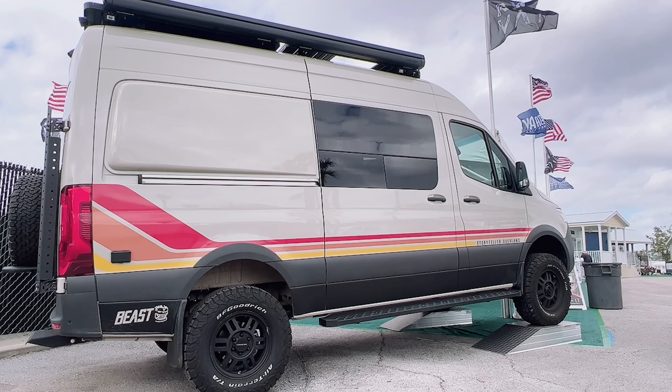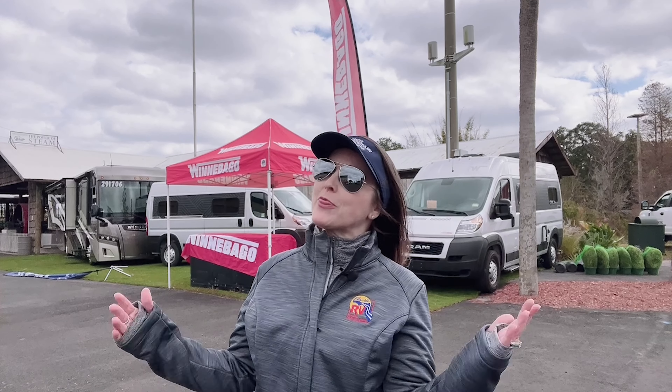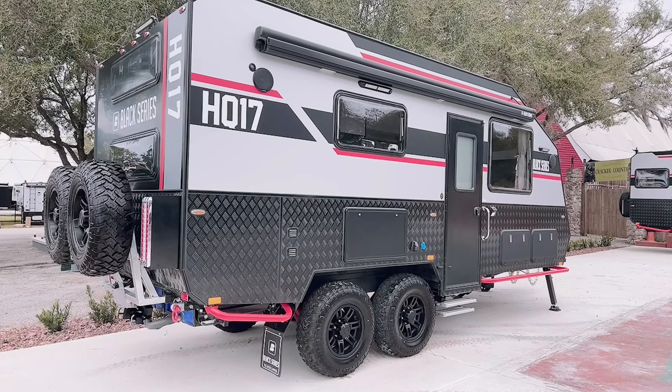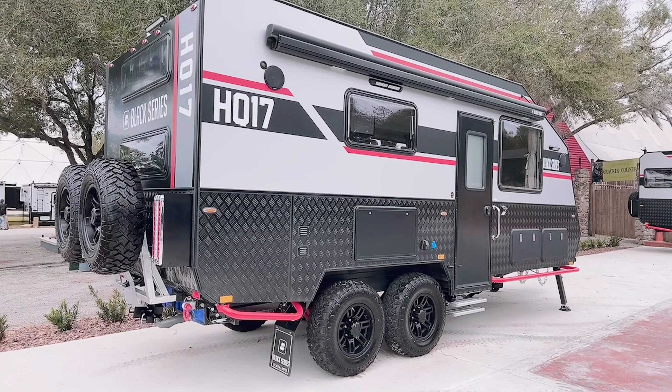If you prefer to camp with a little vintage flair, we have rows of Airstreams to check out. I love the color scheme of these Beast Class B's, as well as these retro cool vintage cruisers. If you're looking for a handicap-ready RV, Winnebago has brought three for you to check out. We also have a vendor with accessibility options for your current RV, along with holding trailers, A-liner pop-ups, and HQ17 travel trailers that look ready for anything.